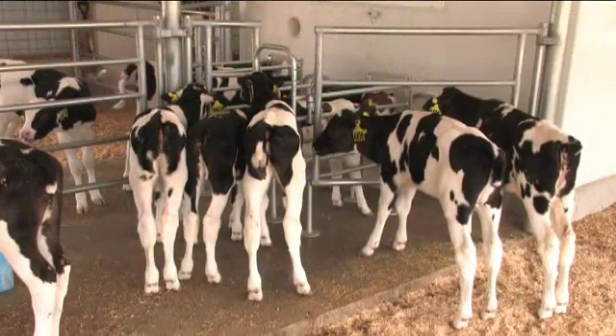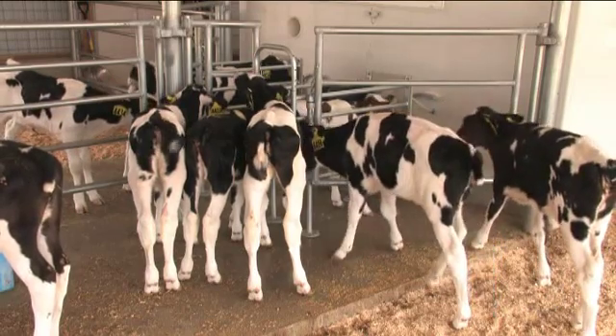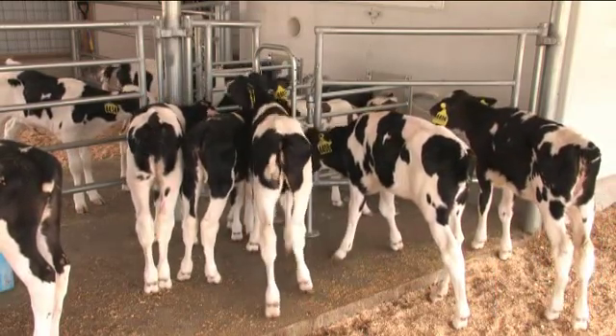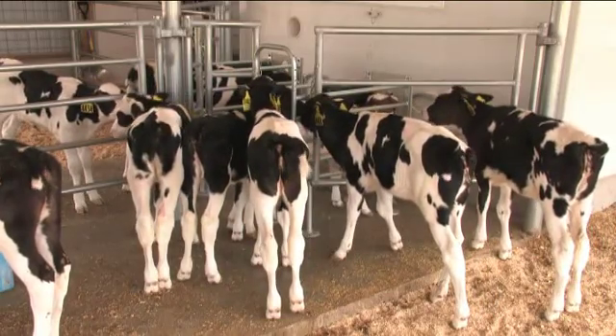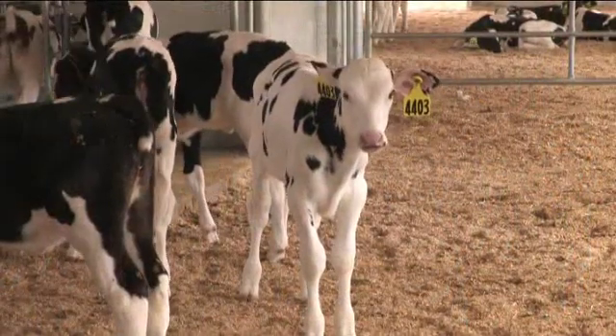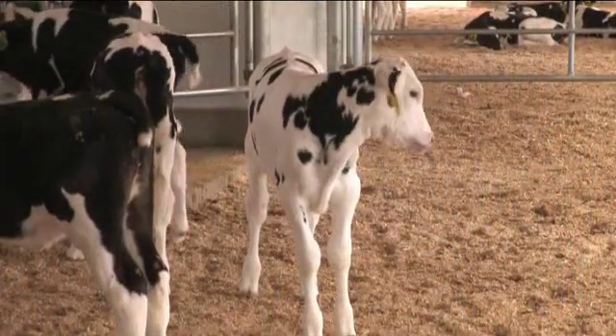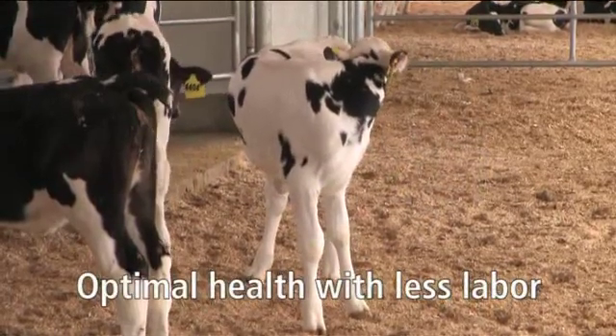With automated feeding, the routine tasks associated with calf raising are minimized, reducing labor requirements. This means your valuable time is spent managing your calves, not simply feeding them. Through constant monitoring and a choice of feeding profiles, your calves can experience optimal health while reaching their full growth potential.